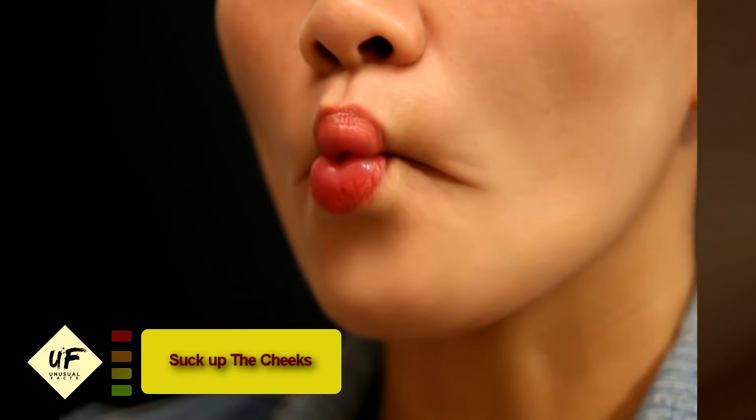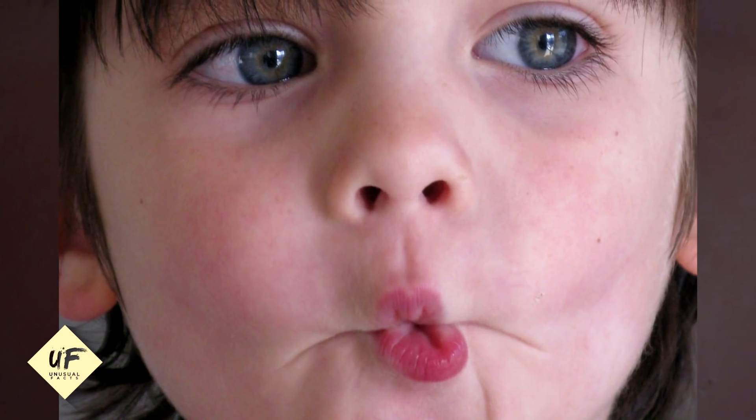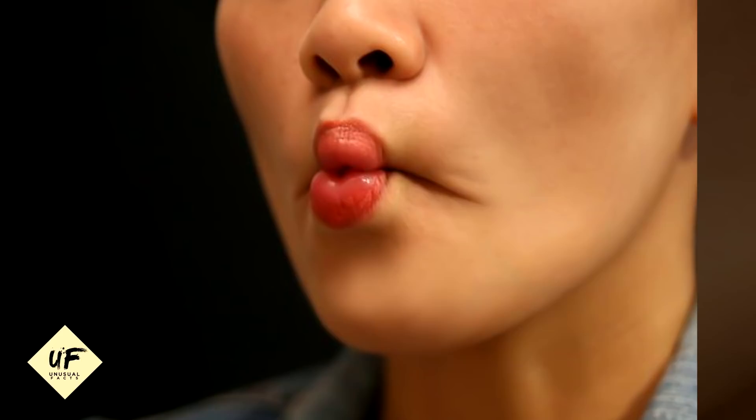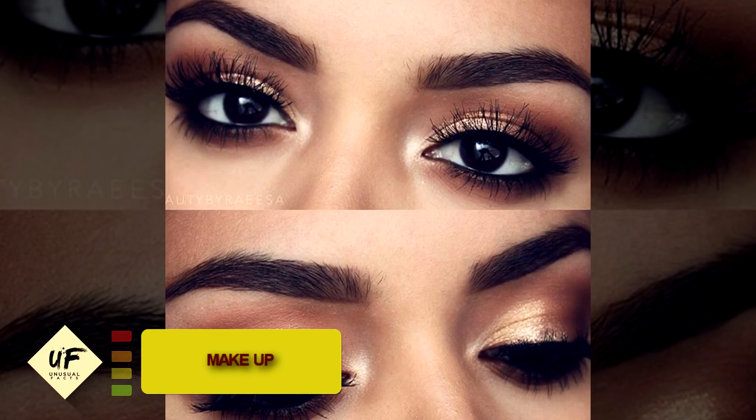Number seven: suck up the cheeks. Simply pull in the cheeks and hold for a couple of seconds before relaxing. Use a mirror to ensure you are forming hollow cheeks correctly. Repeat this exercise for 10 minutes and do it a couple of times daily until you achieve your desired result. Sucking in the cheeks is a key method for getting dimples naturally.